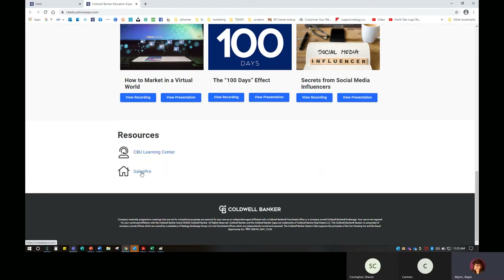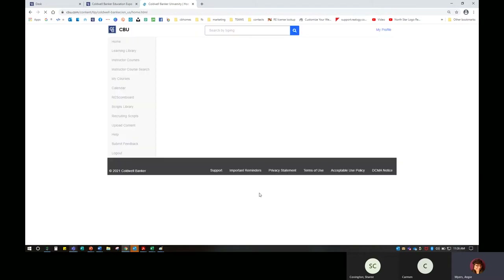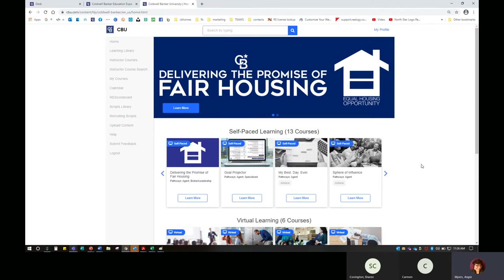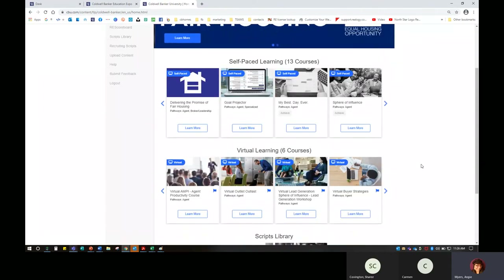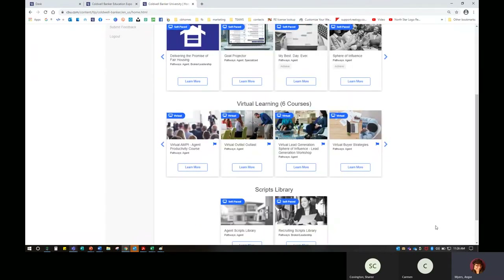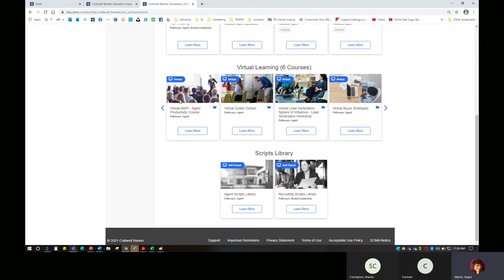You can go straight to SalesPro and see what webinars, marketing workshops, and education workshops are available. If you log into CBU, you'll see a lot of courses available to you — goal projecting, how to have a great day, sphere of influence, how to work your sphere of influence, and virtual learning. There are six different courses and they're all free to you. Some of you may have come from other brokerages where they charge for these courses — Coldwell Banker doesn't do that. It's really just designed to help you grow your business and make more money. There are also some agent scripts here as well, self-paced so you can learn at your own pace.